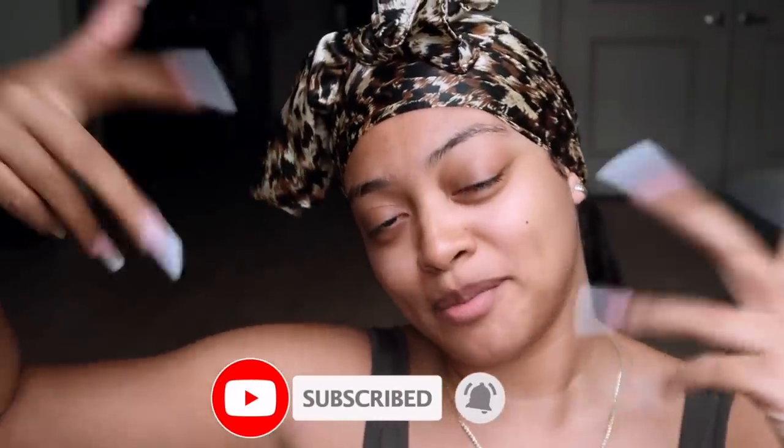Hello everyone, welcome back to my channel. Today's video is a get ready with me — I'm just going out and hanging out with friends. This is my go-to routine anytime I'm just chilling, nothing too glam, not too many steps. I typically do this in 30 minutes or less — my go-to quick soft glam. If you're interested, keep watching, click that thumbs up button, turn on post notifications, and subscribe if you haven't already. I love you guys, let's get into this video.